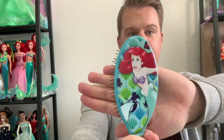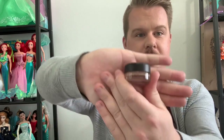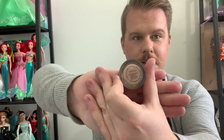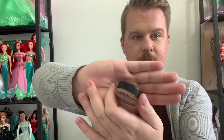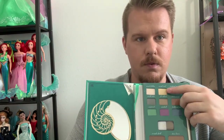My eyes are primed with the MAC Painterly Paint Pot. For this palette, let's dip into the color Coral Reef and kind of place it all over my eyes to lay down a nice base, and then we'll start getting some of these more fun colors in.